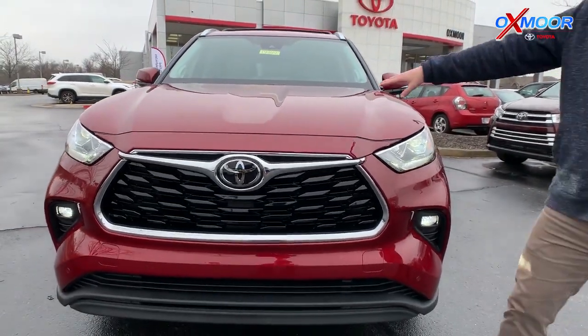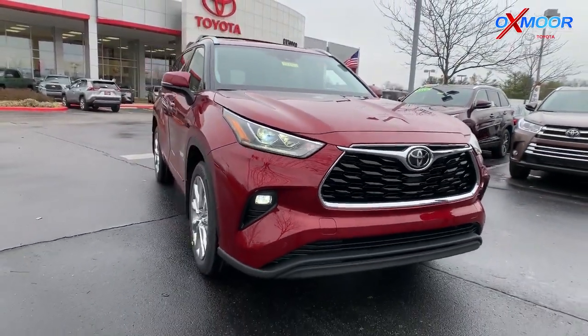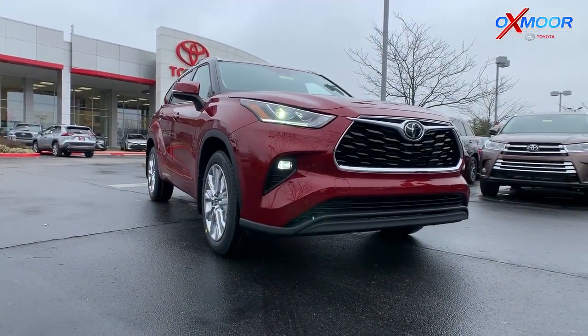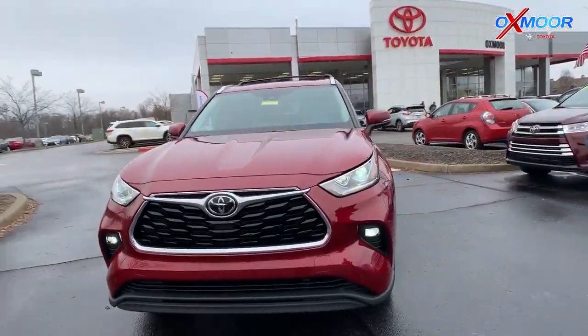They've also updated the hood. If you see the little dip in there, it makes it a little bit more aerodynamic. Just a real aggressive look, and then you got the LED lights and the fog lights on this. This one also has sensors on the front — you have parking assist, so if you get too close to something, like a pole on the corner, it'll beep and pick that up.